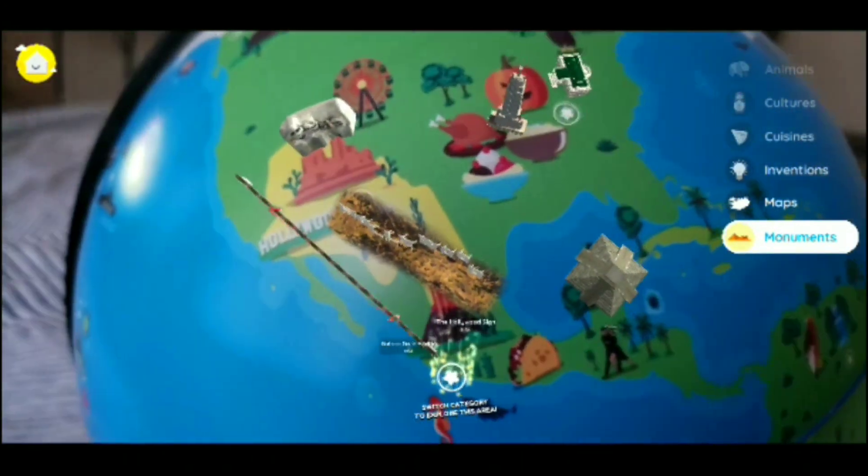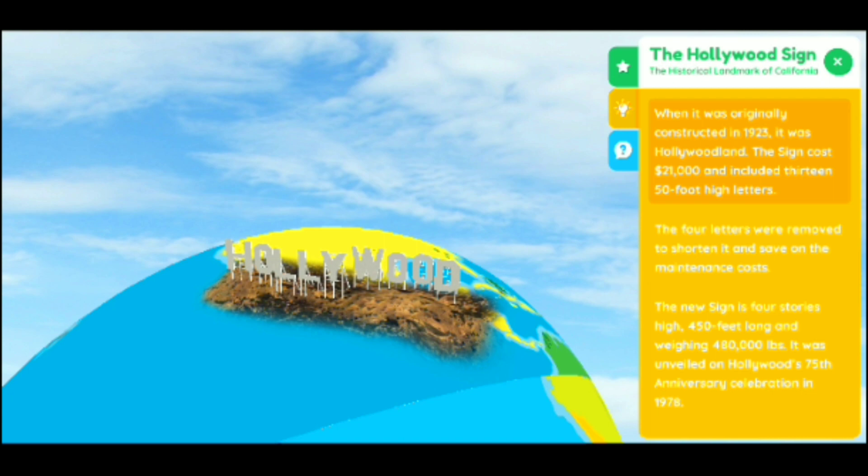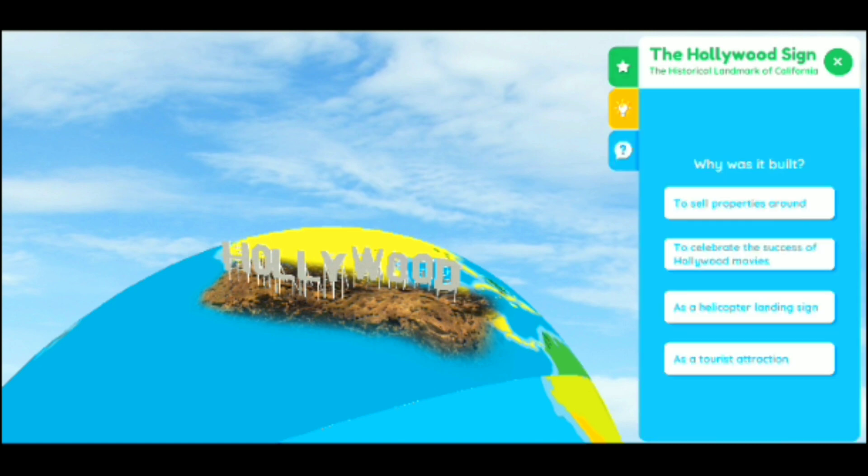Monuments — look how the monuments pop up! This is the Hollywood sign — the 90-year-old sign on Mount Lee in Los Angeles. Super cool, and then the facts about it and why they made it — things you normally wouldn't even think to know, but it's actually very interesting. It popped up on top of the globe like the things come out of the world so you can see them up close. And then there's a little quiz at the end — I picked the wrong one the first time.